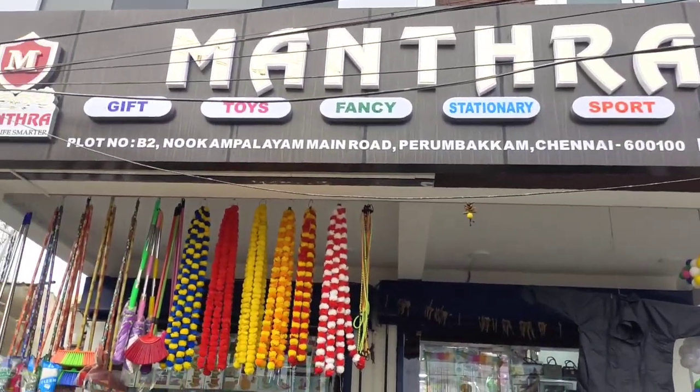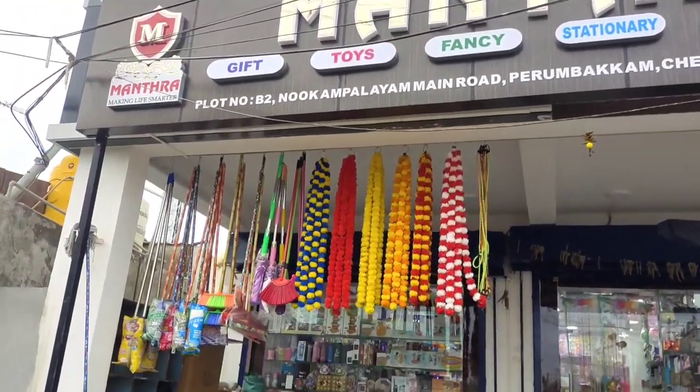Hi friends, welcome to Craft Tamil Channel. In this video, I have visited a shop recently.